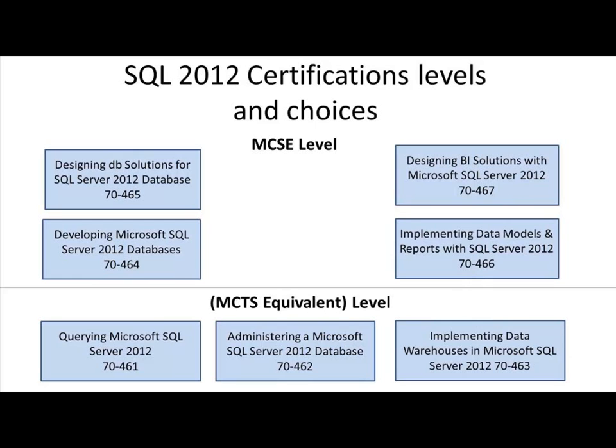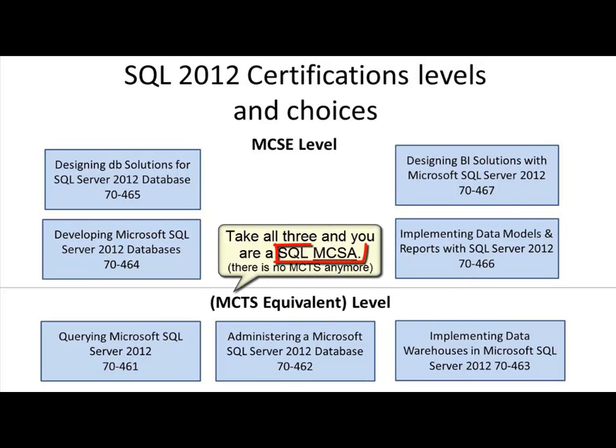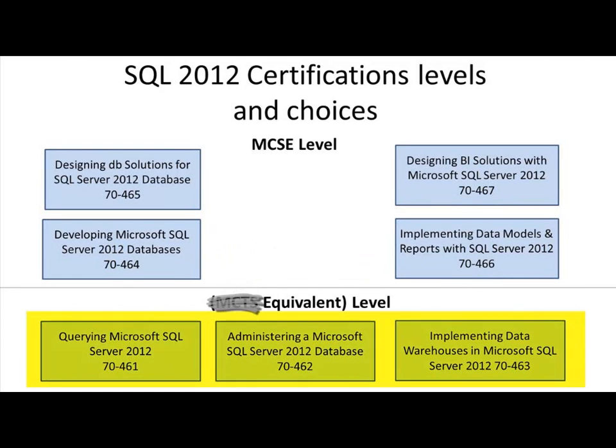But now, there's a reward in going wide. You are now an MCSA, and there is no such thing as an MCTS in 2012. But let's say you get your MCSA and you want to go deeper now in development, and take the 464 and the 465. What are you if you passed all three MCSA tests